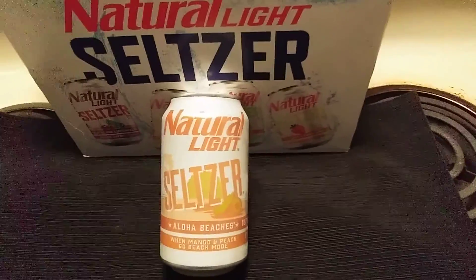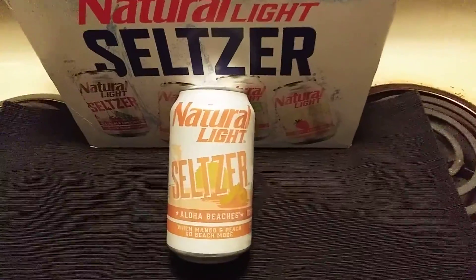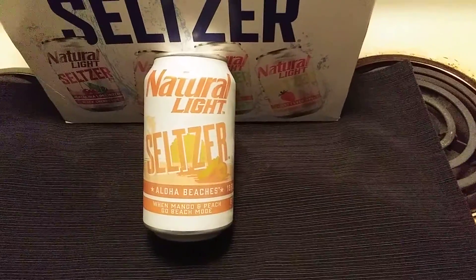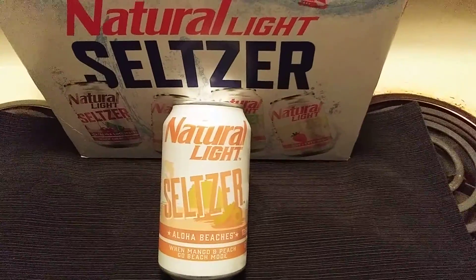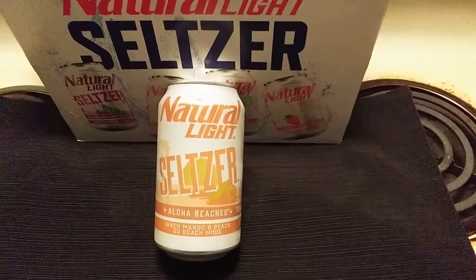Hi, how you doing? This is RetroVinny. Today we're going to be reviewing Natural Light Seltzer, Aloha Beaches. It has peaches and mango flavor. Natural Light Seltzer, Aloha Beaches.